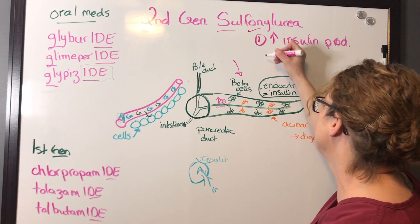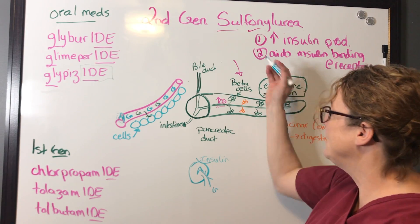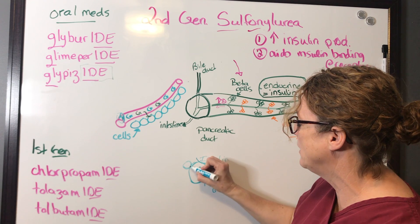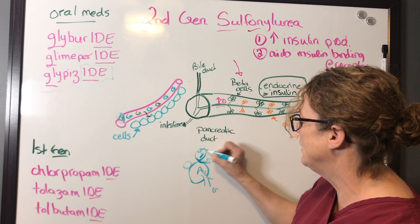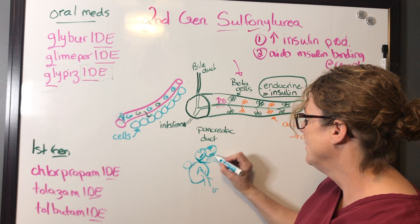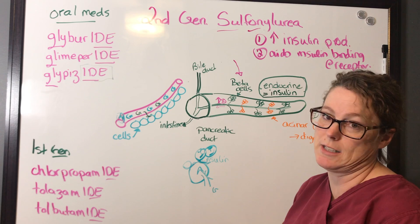The second mechanism: sulfonylurea binds to the beta cell receptor and enhances insulin affinity at the receptor site, so insulin fills up that receptor site, allowing glucose to enter into the cell.